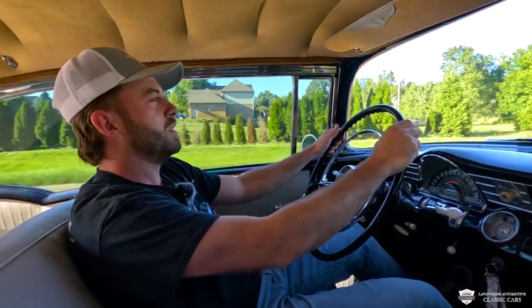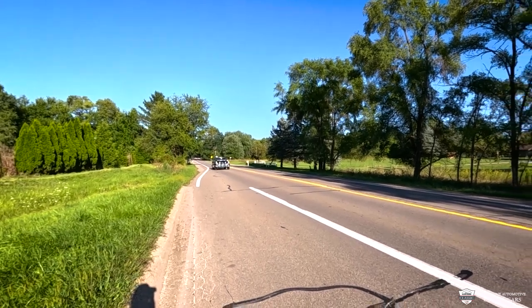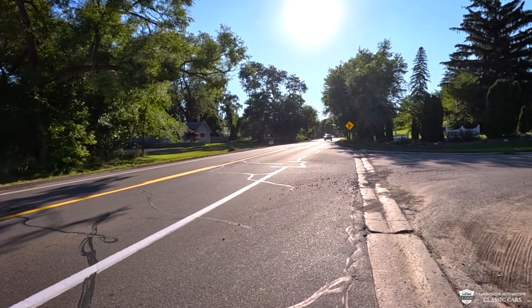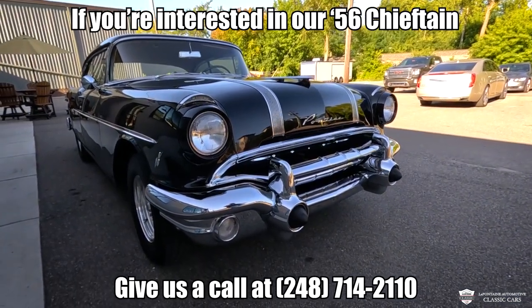We've got some subtle tints, a nice rumbling exhaust, the torque thrust wheels — it just sounds good. We're gonna give her a bit of giddy up. Torquey, torquey. We're going to cover some of the details and the finer finishes to try to get you a good idea of this car's condition.